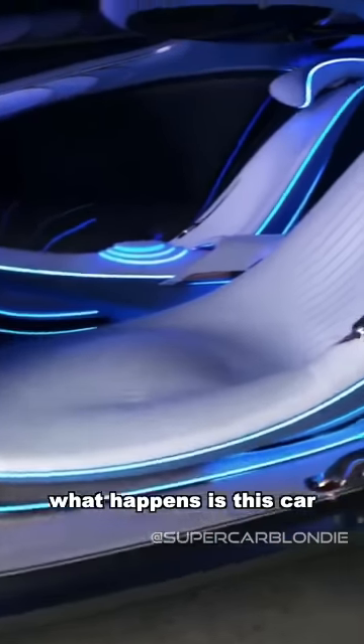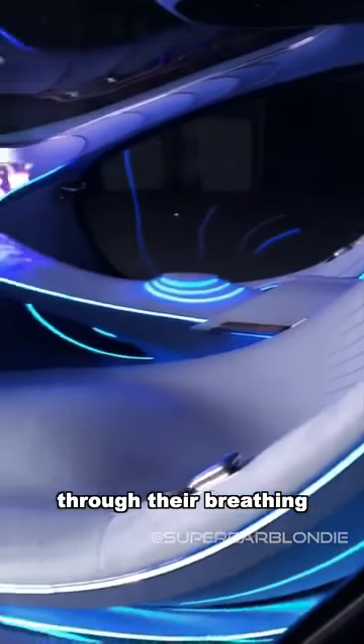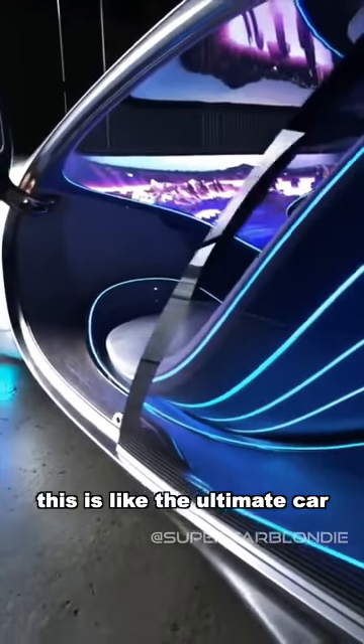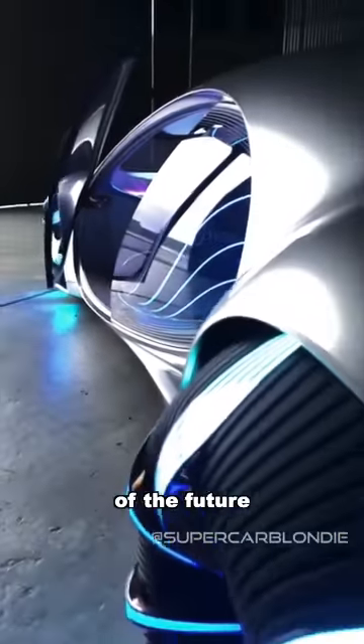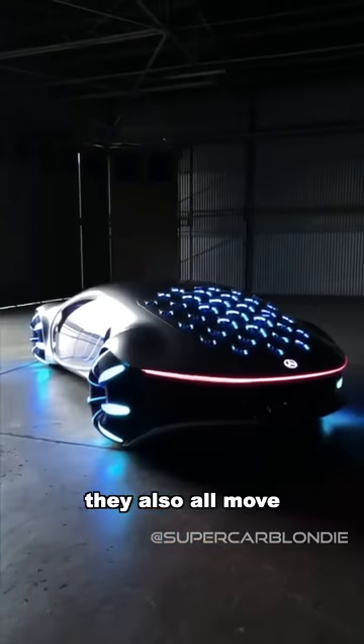What happens is this car connects to the driver through their breathing — no, seriously. This is like the ultimate car of the future. You see all of those little ridges on the back? They also all move.